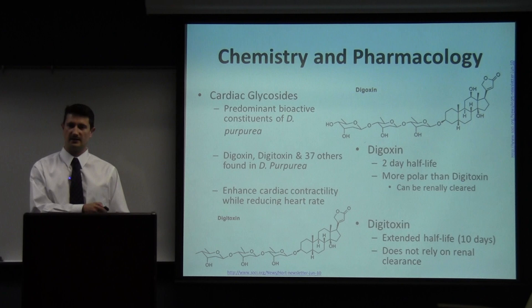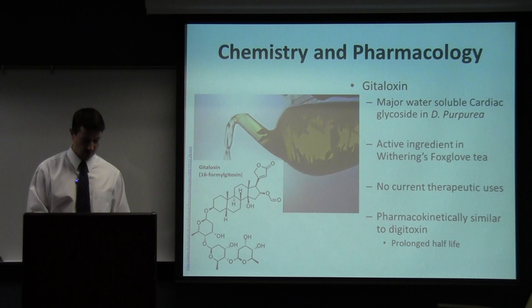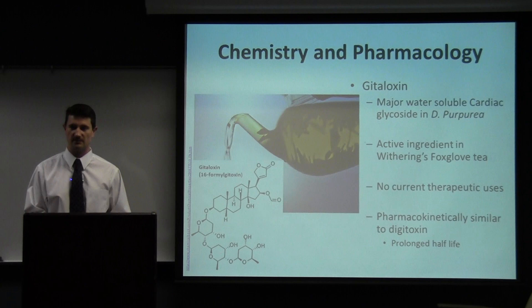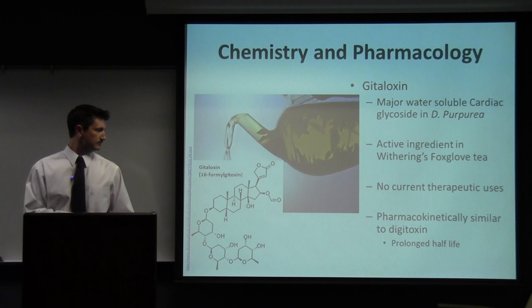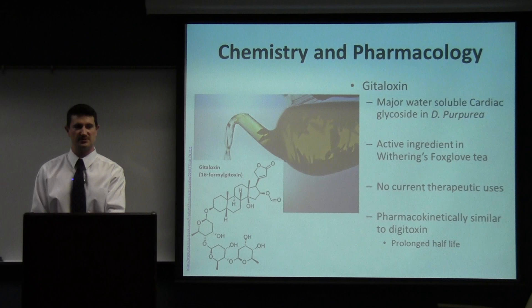The third cardiac glycoside is gitaloxin, and this is the only water-soluble glycoside found in appreciable quantities in Digitalis purpurea. People think this is what was causing the effect from Withering's Foxglove tea, because when you boil the plant, this is the only one that comes out into water — digoxin and digitoxin have to be extracted chemically, and that technique wasn't developed until a few centuries later. As noted on the slide, there are no current therapeutic uses for gitaloxin.